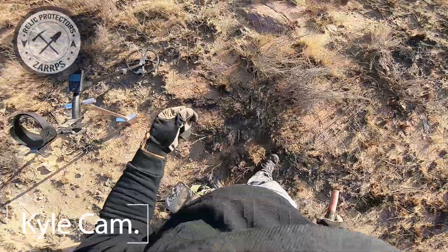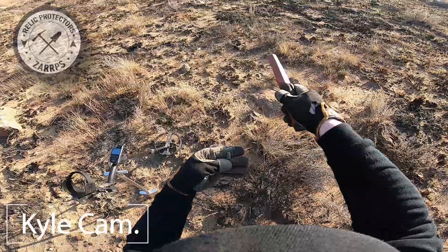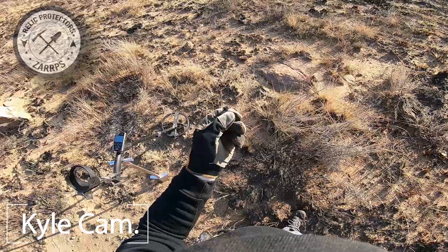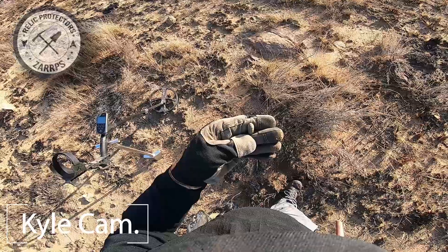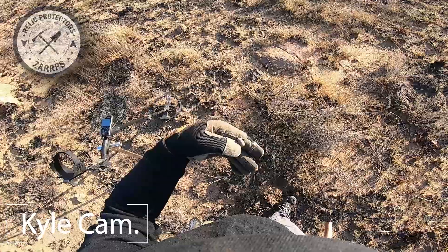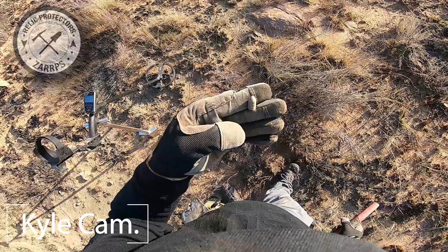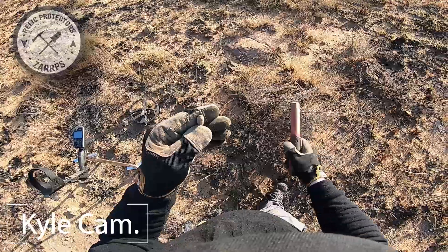Another one of those bullet tips — found one just over there. This one's a little bit different; this one appears to be more like a mini ball. The other one was slightly bigger. Yeah, it could be off a .45 Webley — could be wrong — but nice one, second one of the day so far. Going to work this area and see what we can find.